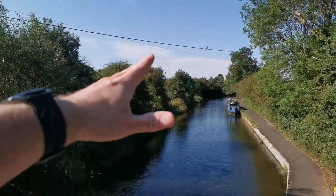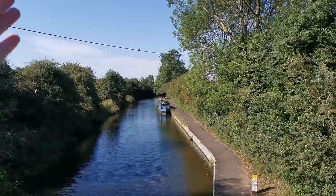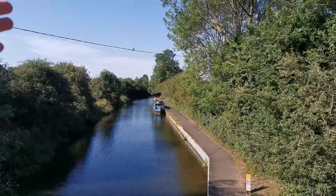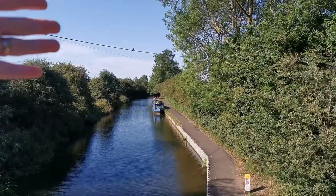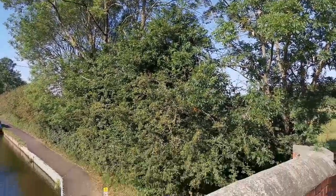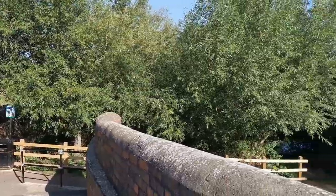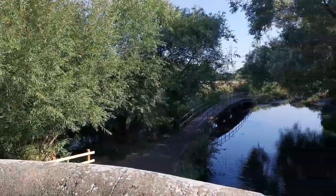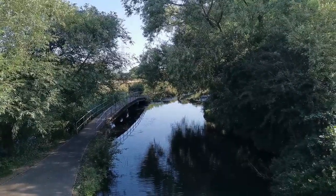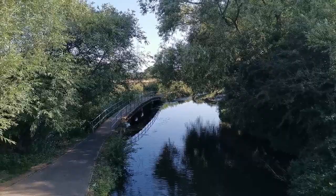That way it takes you towards — I'm not 100% sure which way that goes — it goes towards Wigston and that way on. And then this way goes into Leicester. So today's filming, apart from the Pack Horse Bridge which we've just done, we're going to start filming on the Great Central Railway.